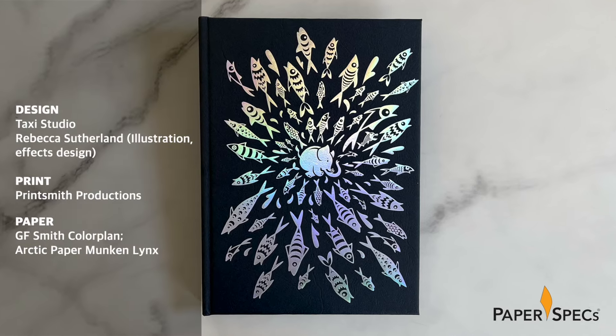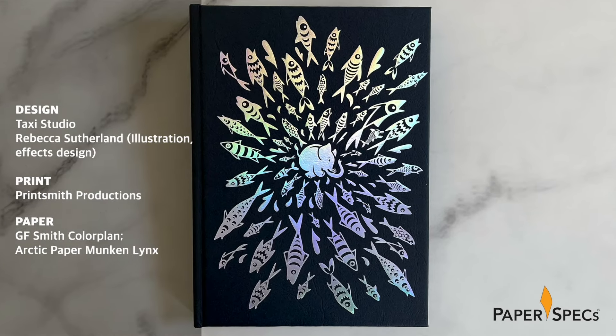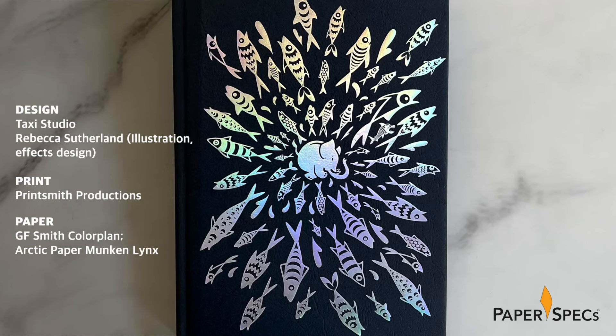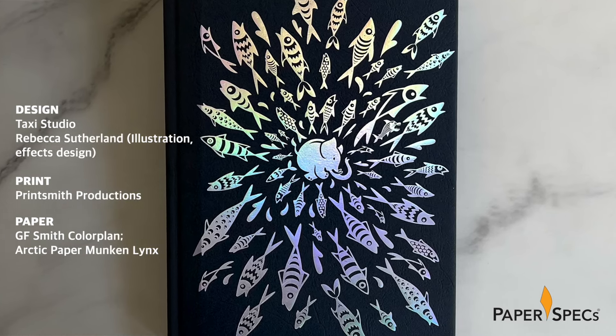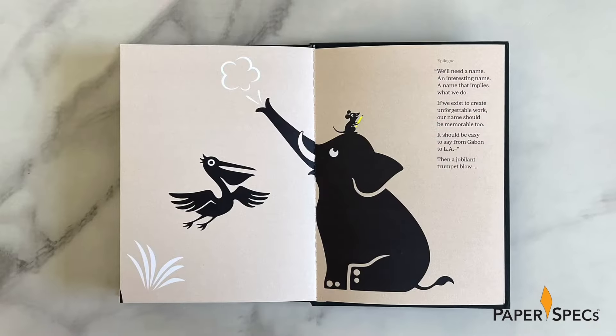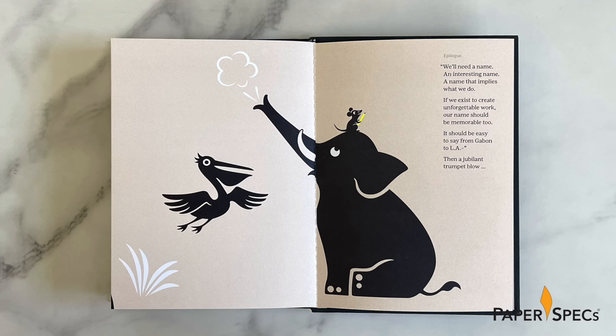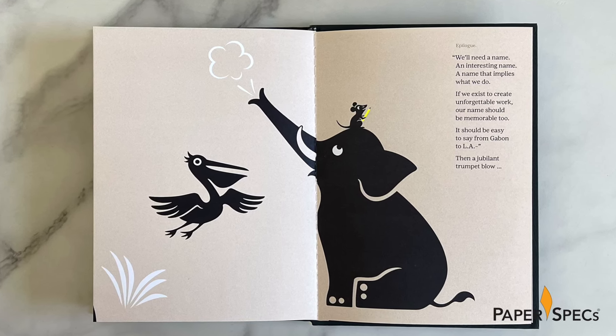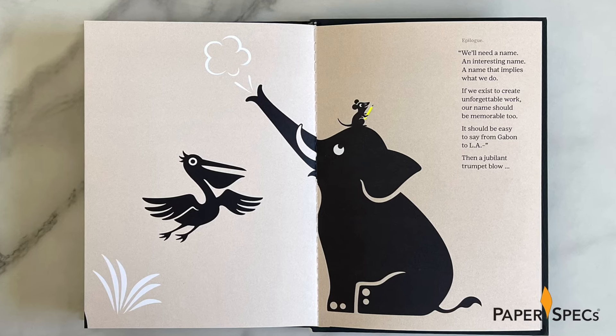Produced by my good friends at PrintSmith Productions, Cannonball was designed and written by Taxi Studio to celebrate the design agency's 21st anniversary and rebranding. Inside, Taxi Studio's thoughts on the power of teamwork take the form of a parable about an elephant, a pelican and a mouse.